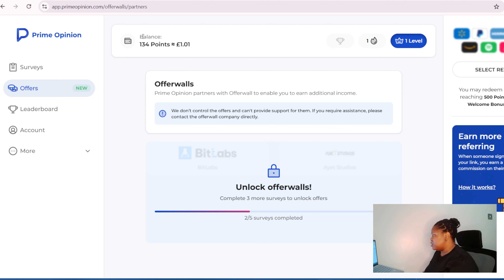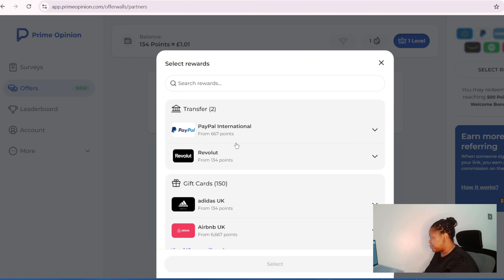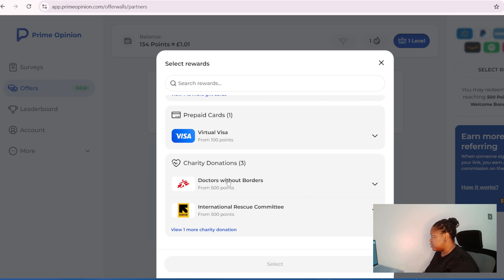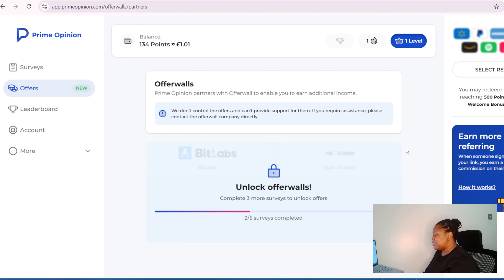You earn 10% — not from your own income, but you'll also earn alongside their full money. That's how it works. They will give you a 100-point bonus after signing up. This is what I've made so far — one pound and one pence. You can redeem your points via PayPal, Revolut, Airbnb, Adidas, or virtual Visa from 100 points.